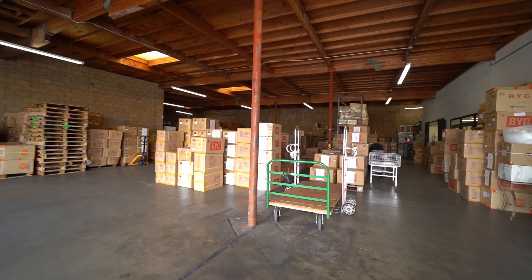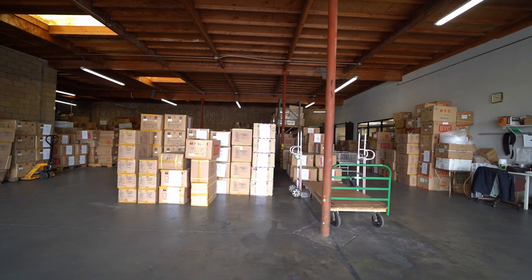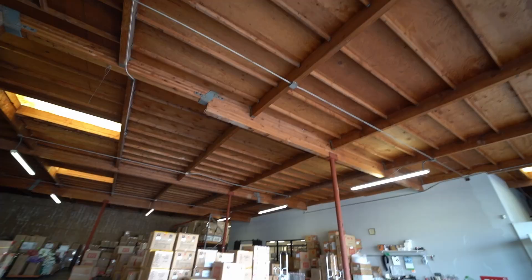Hey there, Rich with SoCal Warehouse, here to present our latest listing in the city of Artesia, California. This is a 15,000 square foot warehouse, and a couple of unique features that this property has are the height clearance.